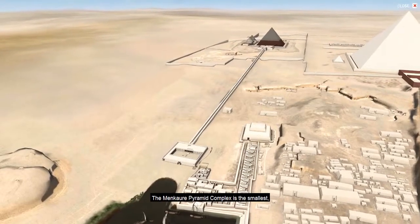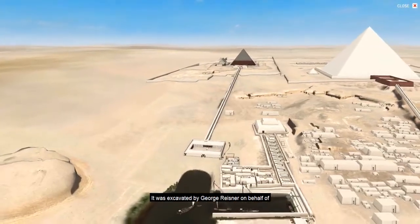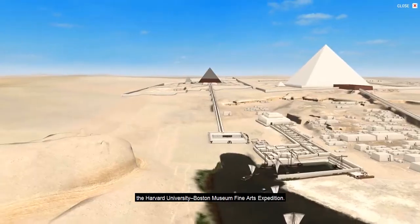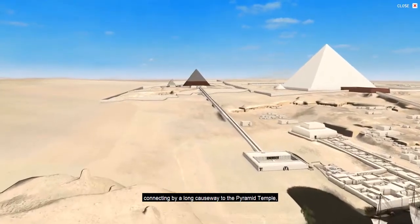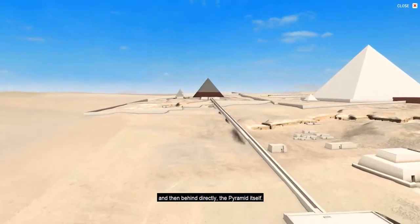The Menkaure Pyramid Complex is the smallest, but in many ways the most elaborate, at Giza. You see the entire complex here, with the valley temple in the foreground, connecting by a long causeway to the pyramid temple, and then behind directly the pyramid itself.